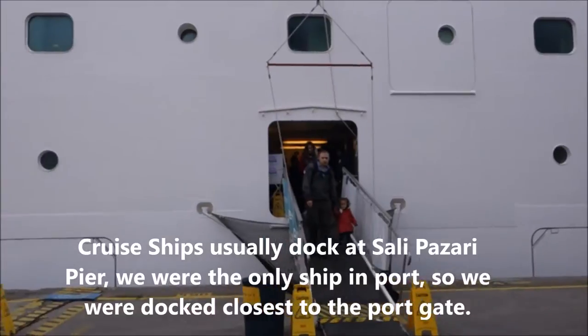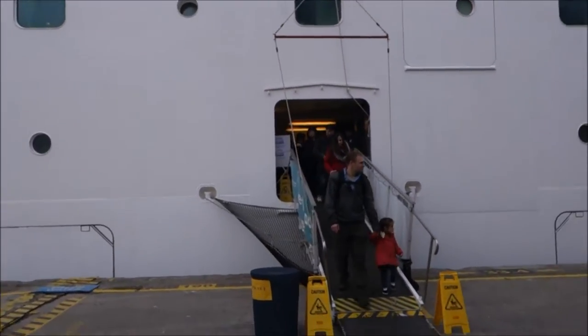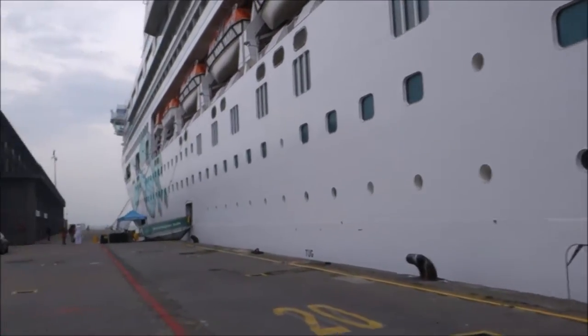Today we are in Istanbul. The ship stayed overnight last night and I'm going to show you how to get from the ship to city center using tram. Very easy.